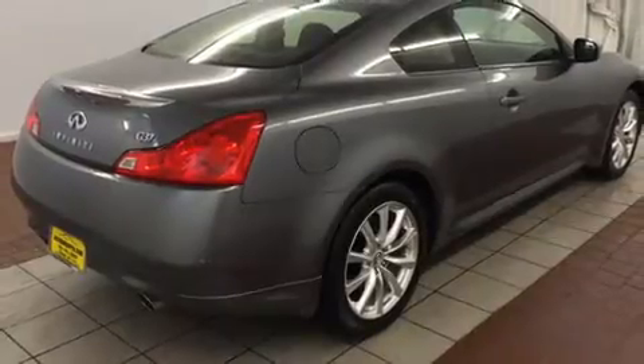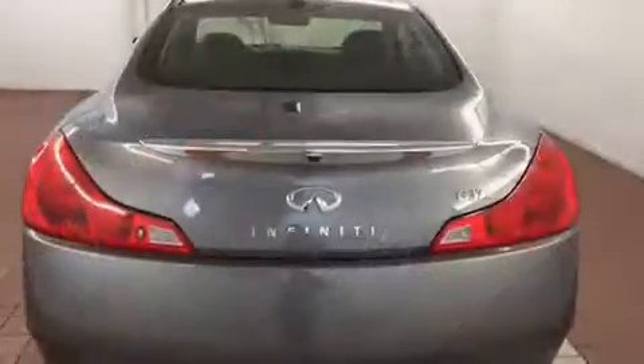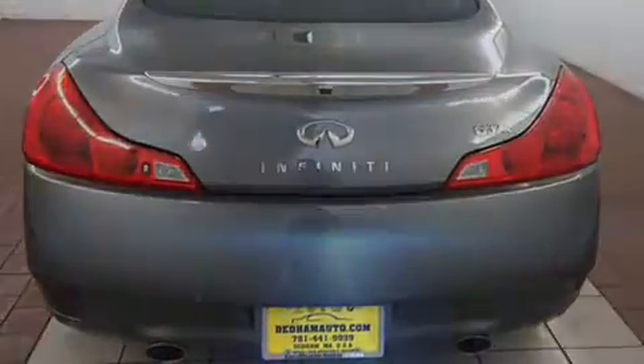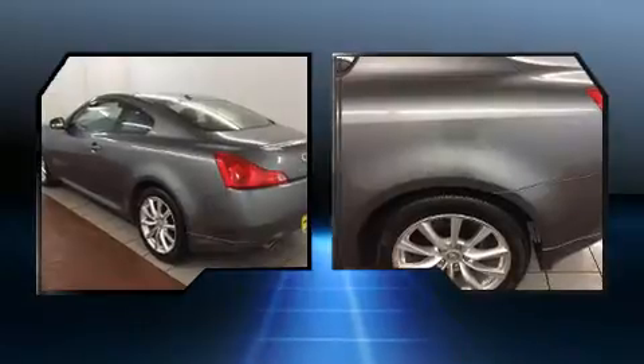Infiniti made sure to keep road handling and sportiness at the top of its priority list. It features an automatic transmission, all-wheel drive, and a refined six-cylinder engine.